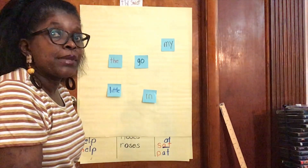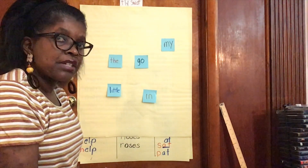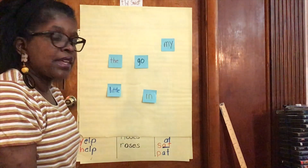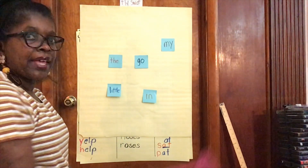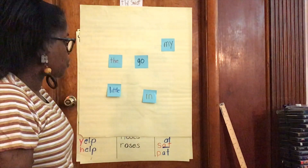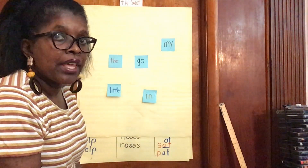If you have a sibling, you can have a contest. You each can have a fly swatter, and then someone says swat the, and you race to swat the first. Swat my, swat go. This helps you learn your sight words in a fun way.